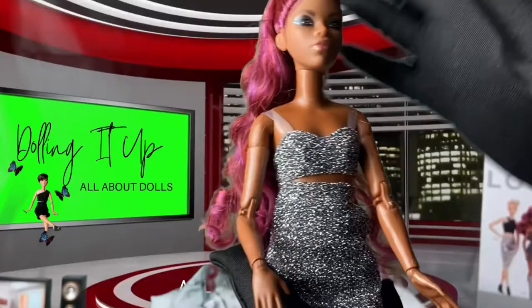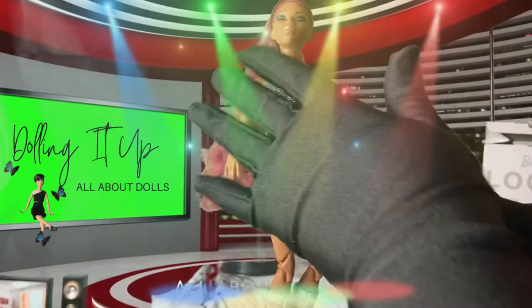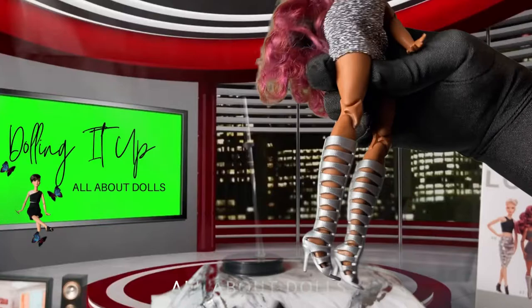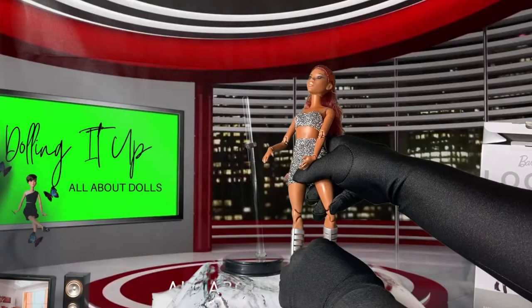Now let's take a look at her fashion — her fashion never disappoints, and it definitely hasn't disappointed this time. They gave her a beautiful shimmery crop top with a little mini skirt, and also open-toe knee-high stilettos. They did amazing — I love her shoes, gorgeous! The fashion definitely did not disappoint.